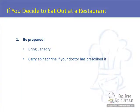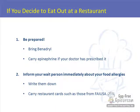Now let's say you have decided to eat out. Here are some things we suggest you do. Please always be prepared — make sure that you have Benadryl with you, and if your doctor has prescribed epinephrine, make sure you've got it with you, because accidents do happen. No one plans on them, so be prepared. Second, make sure you let your wait person know what your child's allergies are. You can either just tell them or you can write them down.